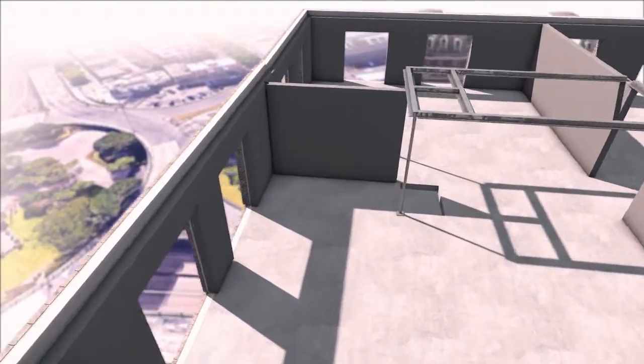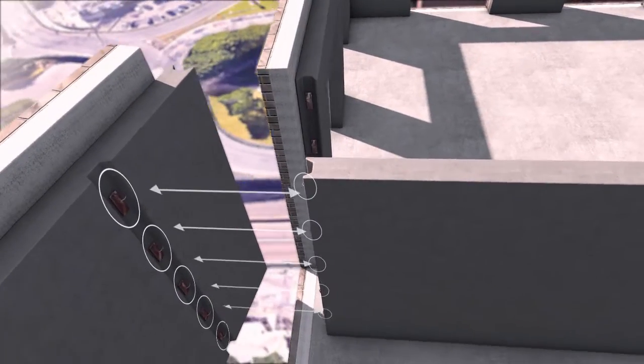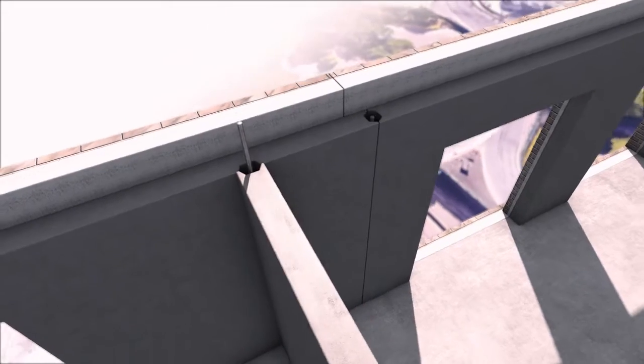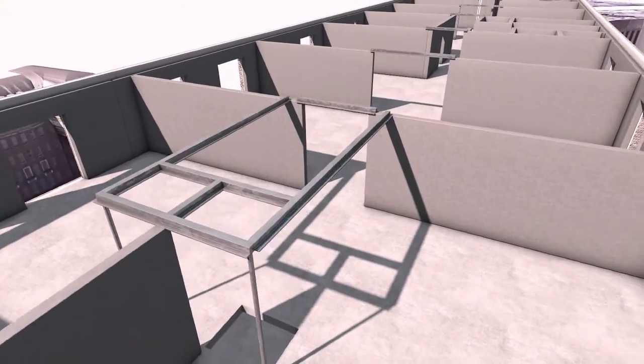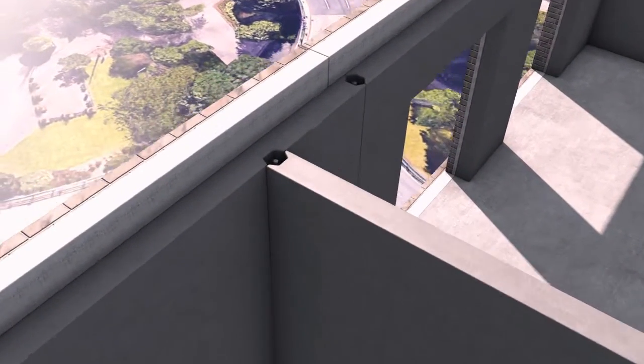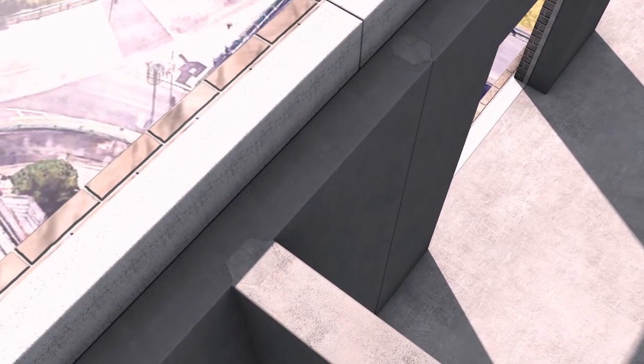To satisfy Approved Document A of the building regulations, the sandwich panel walls and internal solid walls have continuous vertical ties. All floors are horizontally tied to their supports. The units are then fully grouted to provide a three-dimensional tied structure.